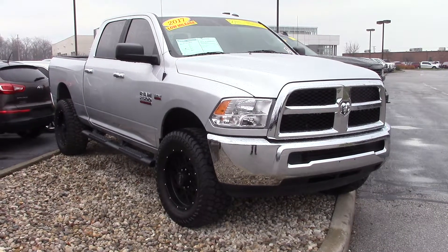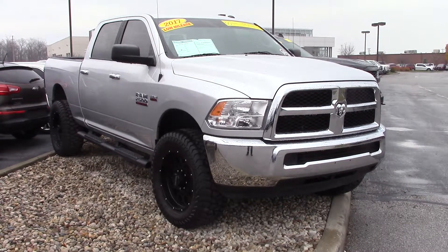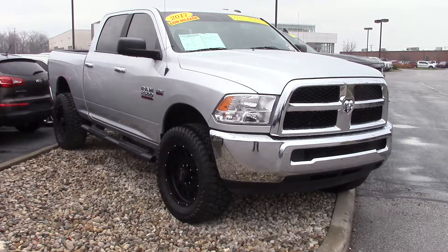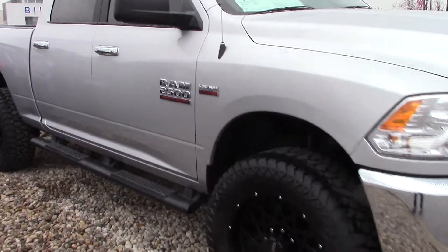Hi, my name is Brandon Wright. I'm an assistant to Mike Parham here at Bill S's Ford. I just want to take a minute here and show you this truck. This is a 2017 Ram 2500 — this is the heavy duty — it's got the Hemi 5.7 liter in it.